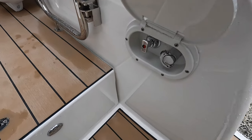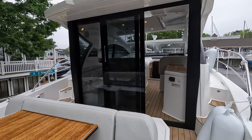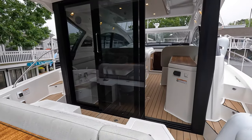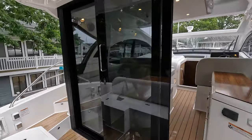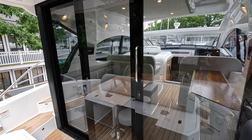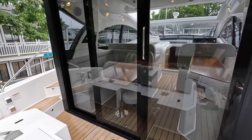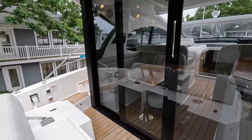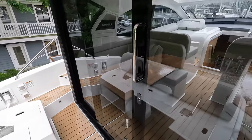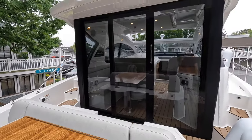You have a hot and cold shower right here. This is the coupe version, which means you have a fully enclosed salon inside. You can see the glass door right here and this will slide all the way across. On the hardtop version, you don't have the glass doors here — you have a larger teak table, but a foldable table because this entire area is completely open to the helm. So it's up to you whether you prefer the coupe or hardtop version.